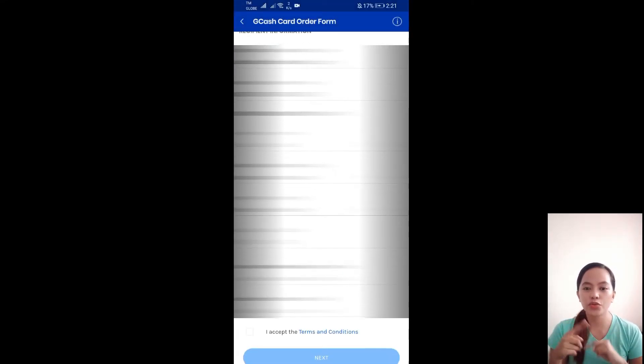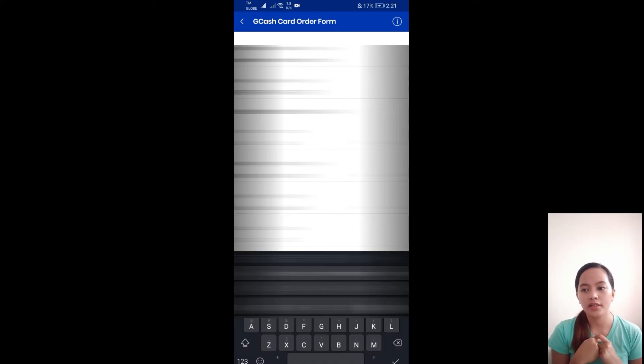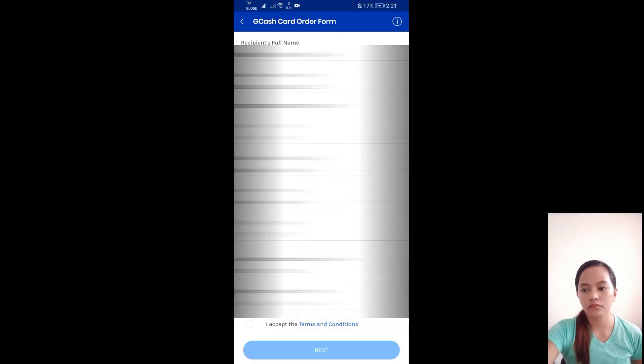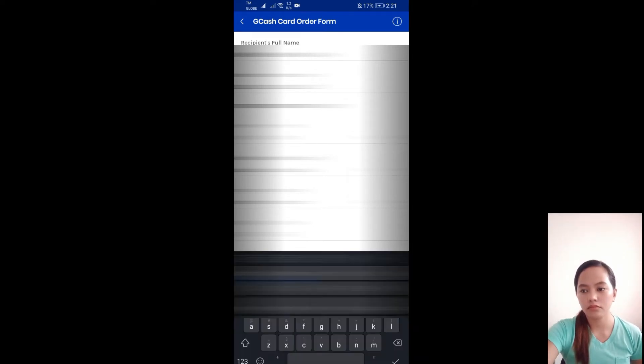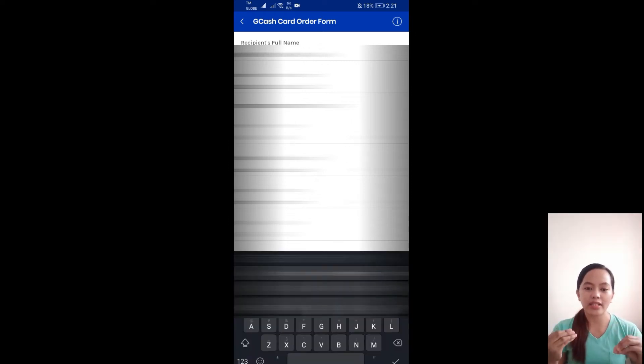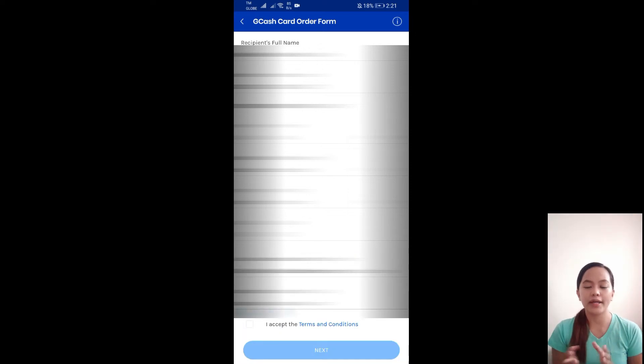You need to choose your city — for example, Cebu — and then your barangay. You can also add a landmark to your address so it's easier for the delivery rider to find exactly where your house is.